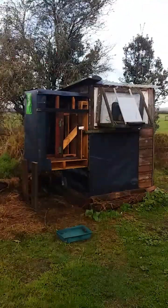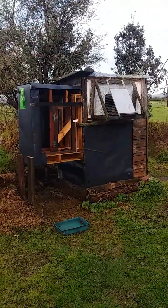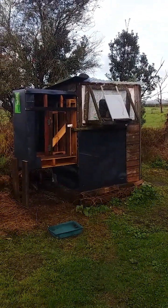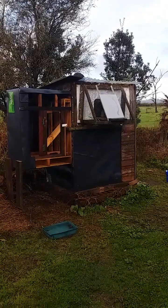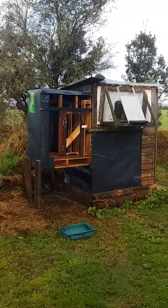Good morning everybody, Davey G here from Davey G Lofts, Kiora from New Zealand. The update at the moment is the extension I'm building to the loft for the cock birds.